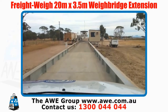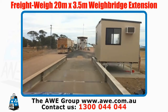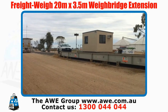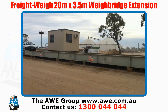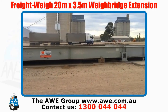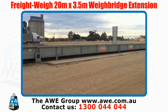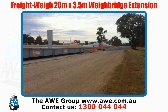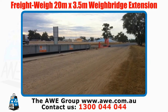This is what a truck driver would see driving onto the waybridge at Goondiwindi West. We've retrofitted a 20 metre extension onto this scale, which now gives the customer a 50 metre waybridge with 140 tonne capacity.